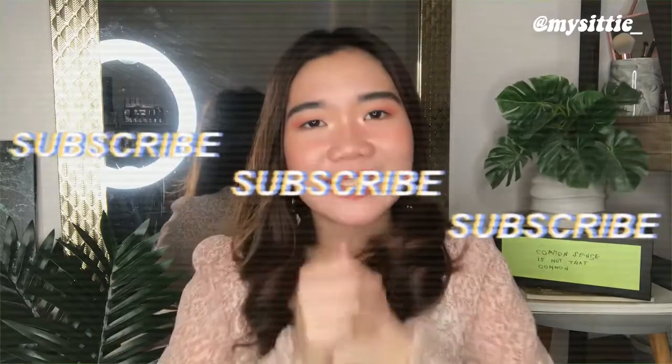You might be seeing this on my Instagram, so please do follow me at mycity underscore. And that's it for today's video. I'm really happy to be back. Happy New Year to all of you guys. I hope 2020 will bring so much blessings and happiness to you all. And like I always say, may you all have clear skin and happy hearts. Bye!